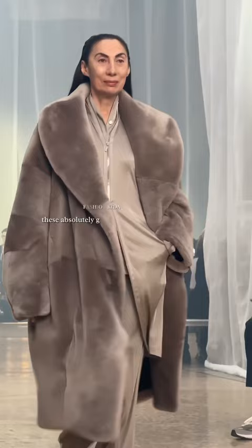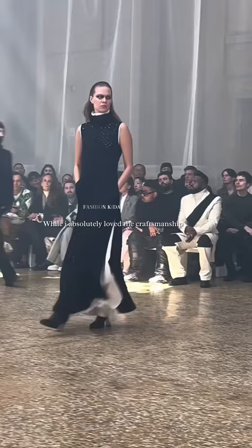I love these textured pants, this deconstructed top, these absolutely gorgeous coats and these adjuvators. And of course, the killer tailoring.